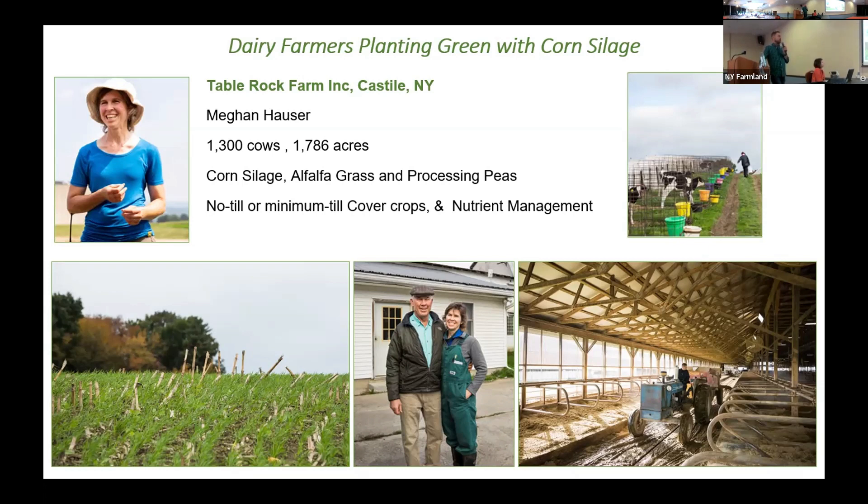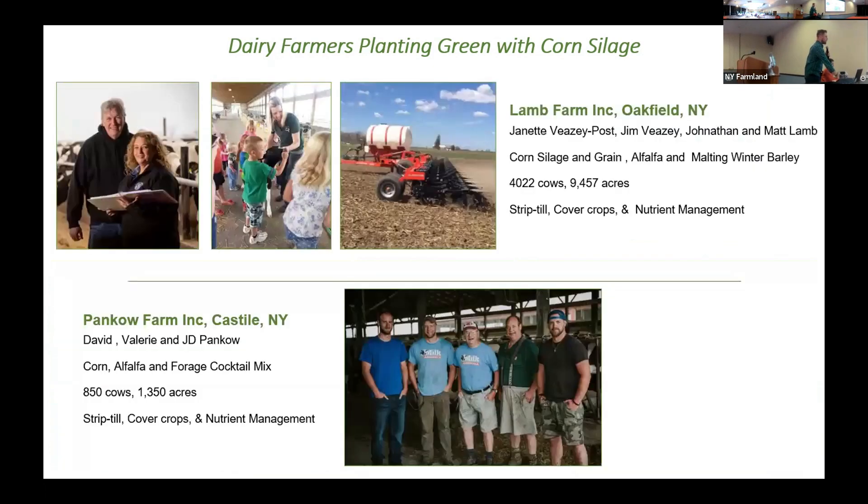They've been doing no-till for nearly two decades and have been doing cover crops in the dairy management for quite some time. Later, their cover crops became more of a mix than a single species. The Ramp Farm in Oakfield has 4,000 cows and nearly 10,000 acres.